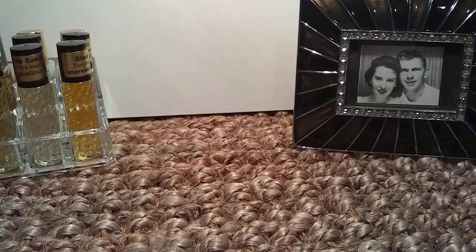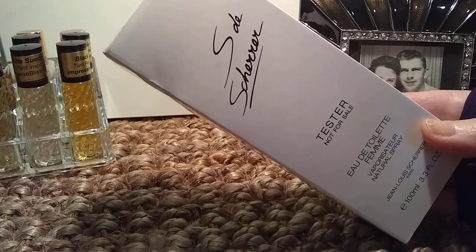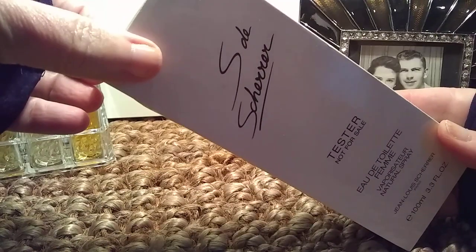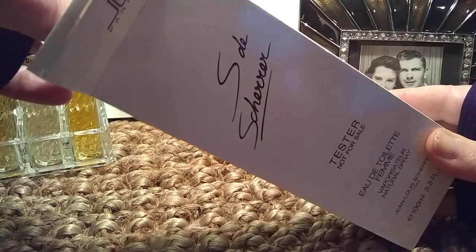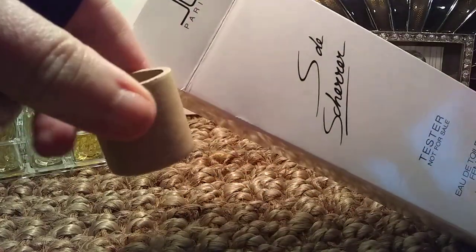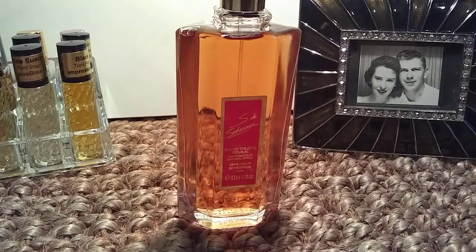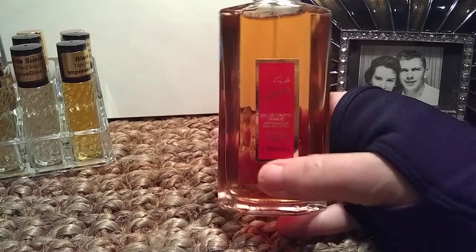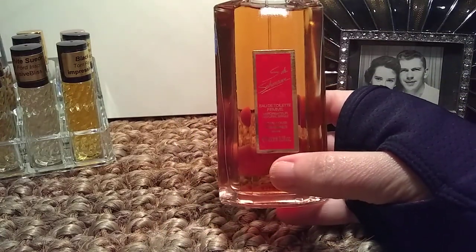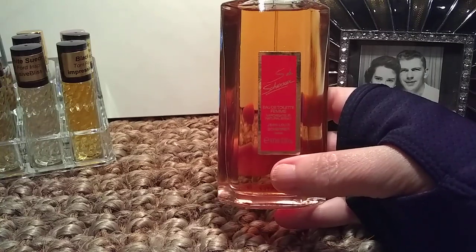Next up I have one that's kind of interesting. This is called S de Cherer. My French isn't very good, but this is from the house of Jean-Louis Cherer, which is a French perfumery house. This is a more modern take on their classic formulations. It's a tester bottle, so it doesn't have a cap. It is a real classic looking bottle, but don't let that fool you — it's actually a very modern scent, easily acceptable to all ages. This was released in 2006 and is considered a chypre floral.